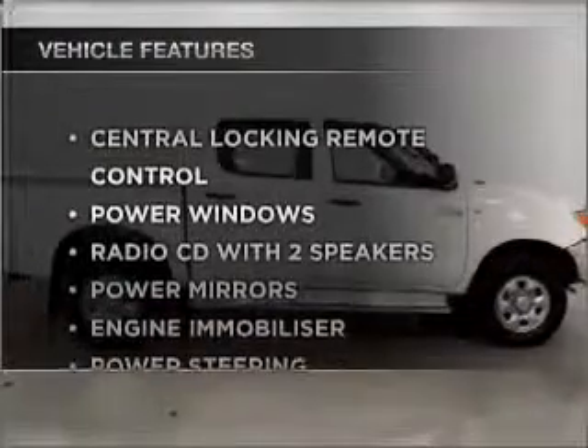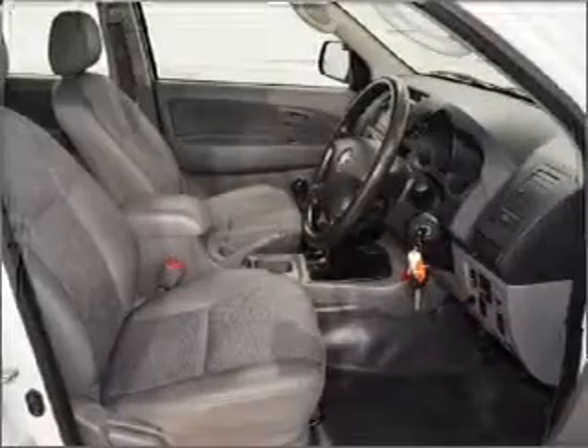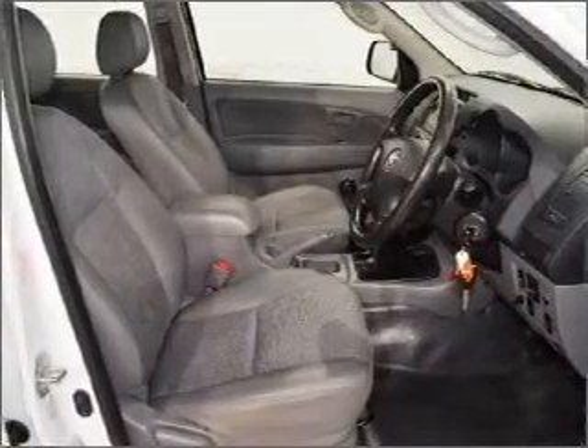Plus, enjoy these notable features that are included in this ride: central locking, power windows, a CD player, and power mirrors.